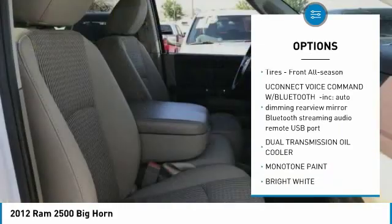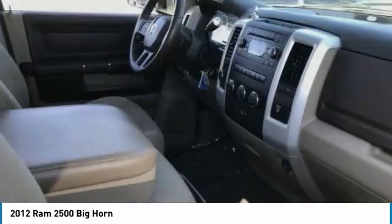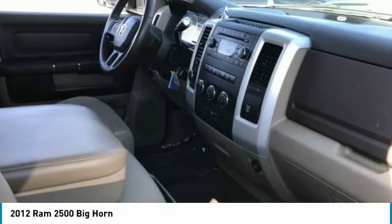Stability control, engine immobilizer, remote engine start, tire pressure monitor, tires — front all season.